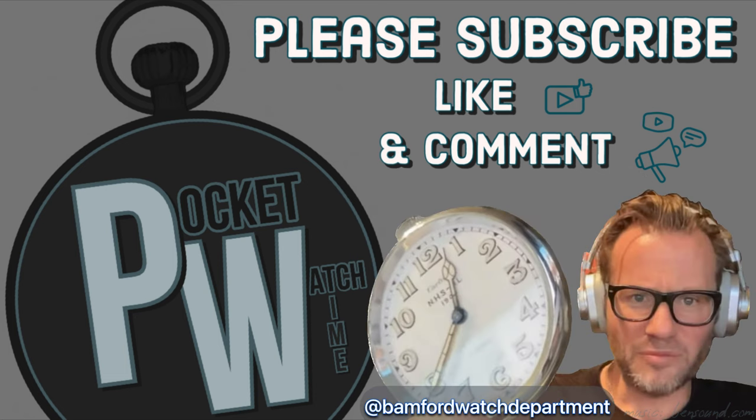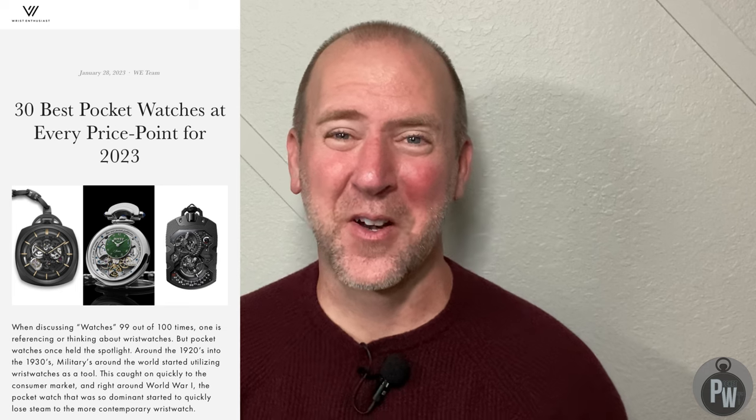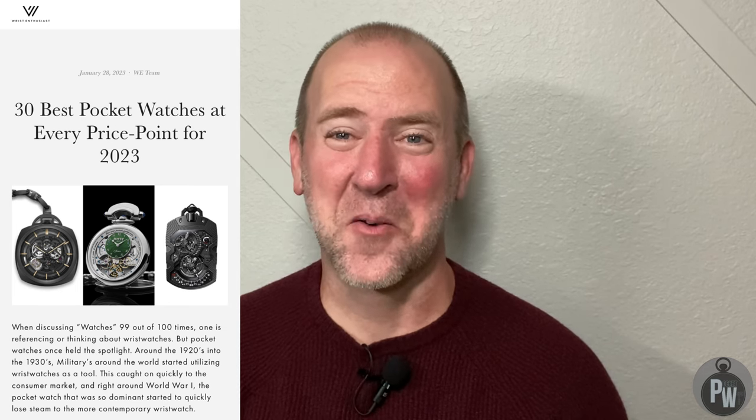Welcome to another episode of Pocket Watch Time. While I was perusing the internet last week I bumped into an article called the 30 best pocket watches of 2023 for every price range from wristenthusiast.com. Let's take a look at their list, see if we agree with it, and see if we've got anything we can add to it.